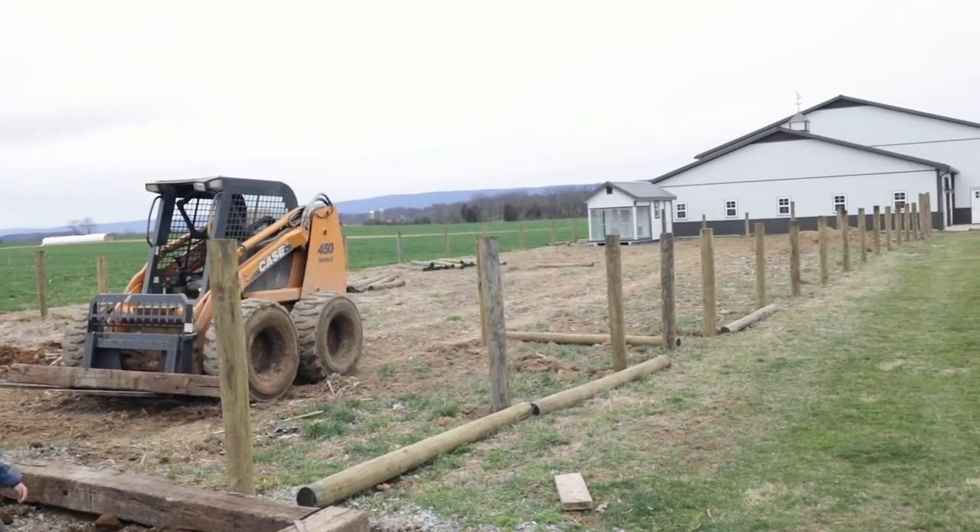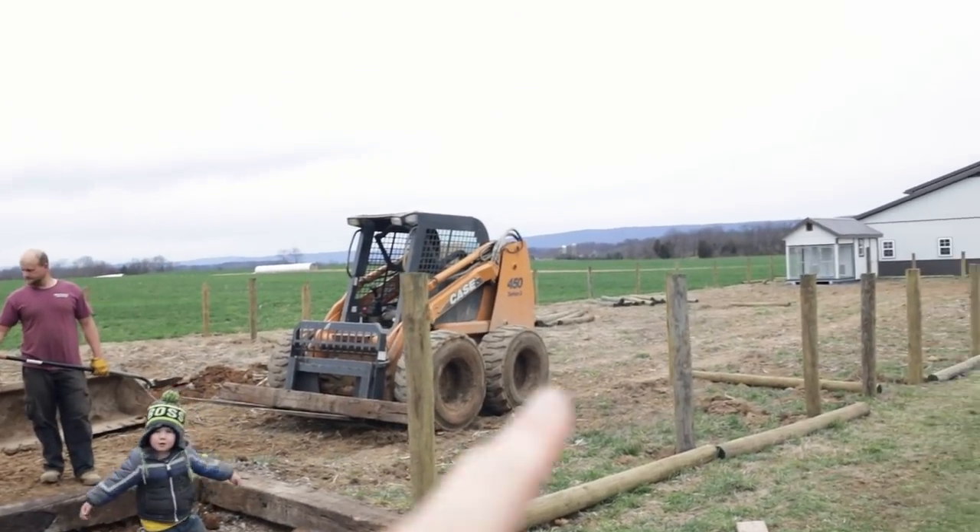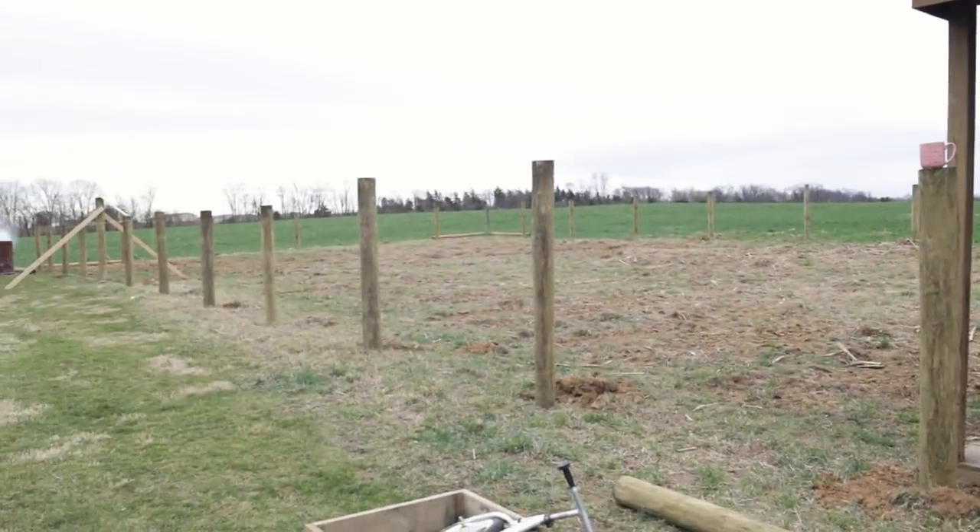Here's a shed we bought last year and it's going to be our chicken coop. And Nolan is working at building all this fence. Down there is the dog shed - more pasture.